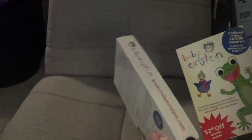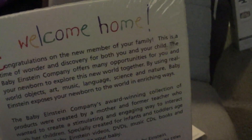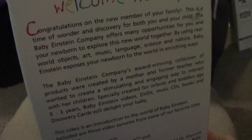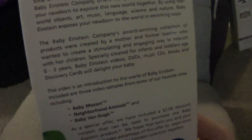The Walt Disney Company backs are very, very different, but I'm going to read off the CD-ROM one because it has a 'Welcome Home' thing at the top — though it looks like a fan-made logo, honestly, since it doesn't have any shadowing. It reads: 'Congratulations on the new member of your family. This is a time of wonder and discovery for both you and your child. The Baby Einstein Company offers many opportunities for you and your newborn to explore this new world together by using real-world objects, art, music, language, science and nature. Baby Einstein exposes your newborn to world-enriching ways.'